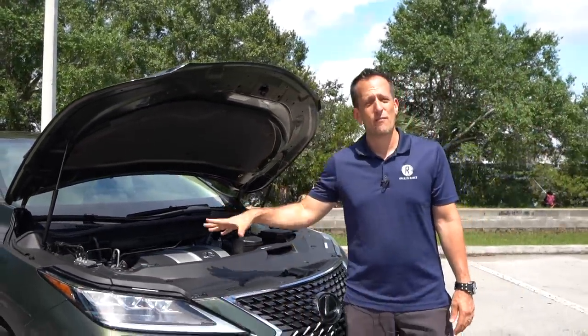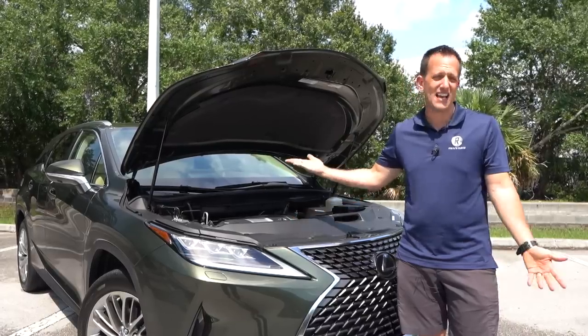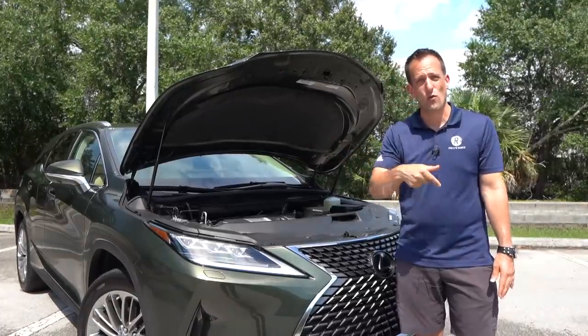One of the biggest selling points, like I pointed out earlier, is going to be the wonderful reliability out of that naturally aspirated V6, and it's nice to have the eight-speed automatic transmission. Let's get to that interior and see what's new for 2020.